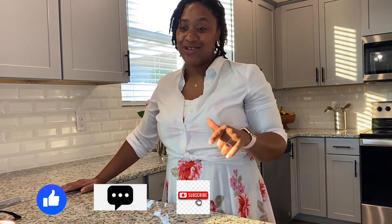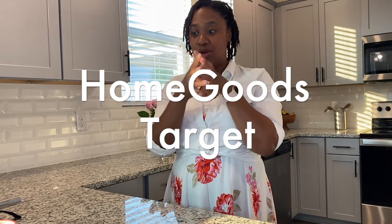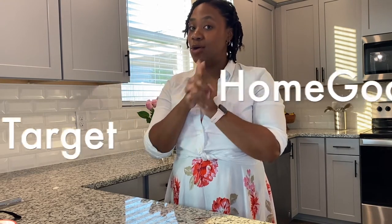Today's video is going to be a haul of HomeGoods and Target put together in one, but mostly HomeGoods. I got some really good stuff, really cute stuff, and I think you guys will like it. It's pretty on trend, I said so myself.